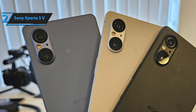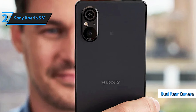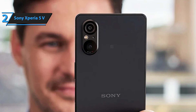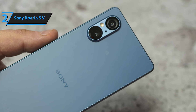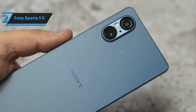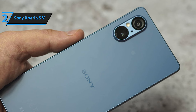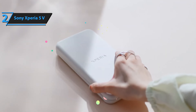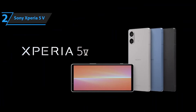Camera-wise, the Xperia 5e excels with a dual rear camera setup. The main 48MP sensor features f/1.9 aperture and optical image stabilization, equivalent to a 24mm lens, while the 12MP wide-angle lens has an f/2.2 aperture and performs well even in low light. The front-facing camera is a 12MP sensor with an f/2.2 aperture, capable of recording in 4K at 30fps. This is a quality product, and all we can do is recommend it.